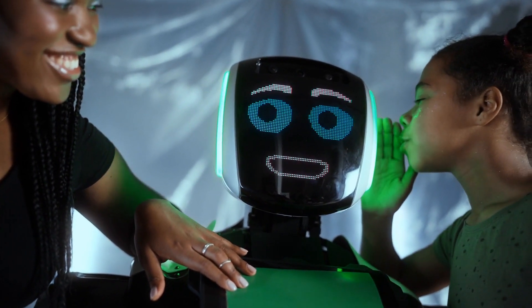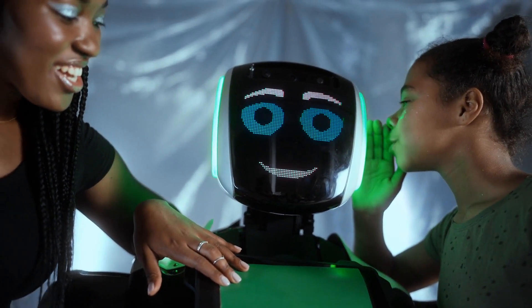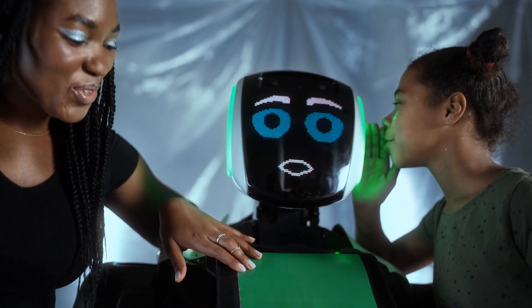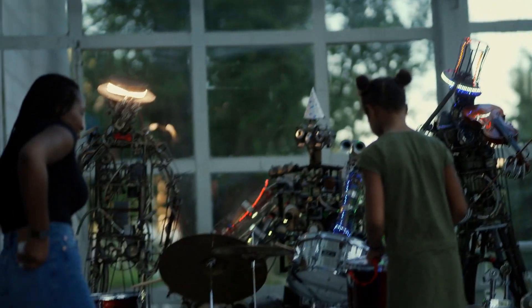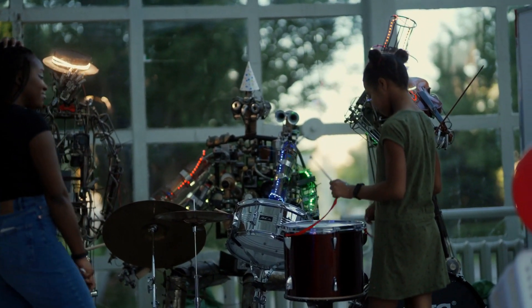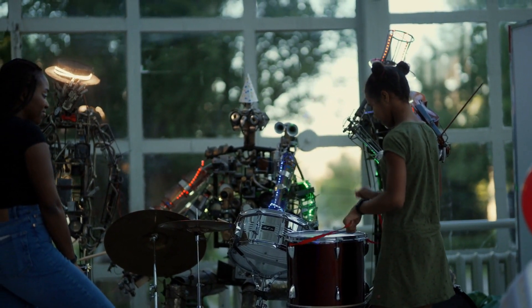Despite their potential benefits, humanoid robots have also raised concerns over their impact on employment. As these robots become more advanced, they may replace human workers in various fields, including manufacturing, customer service, and transportation.